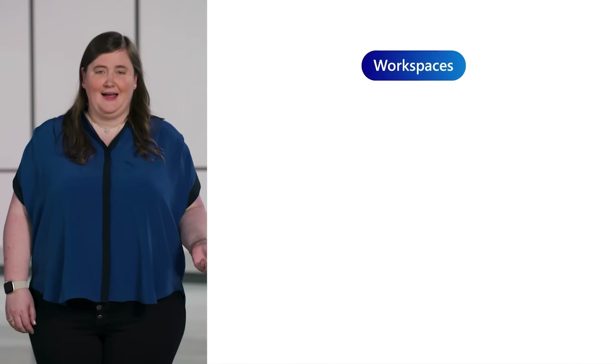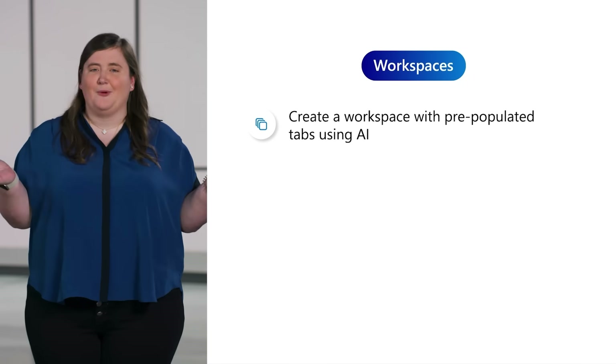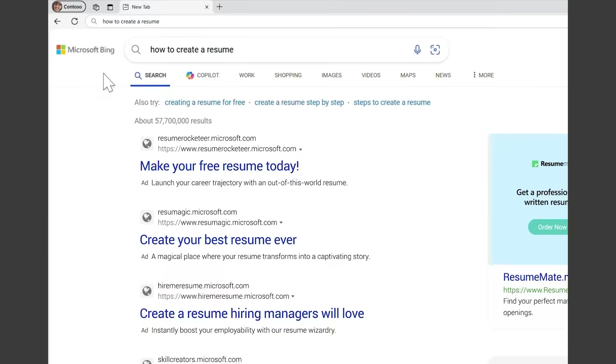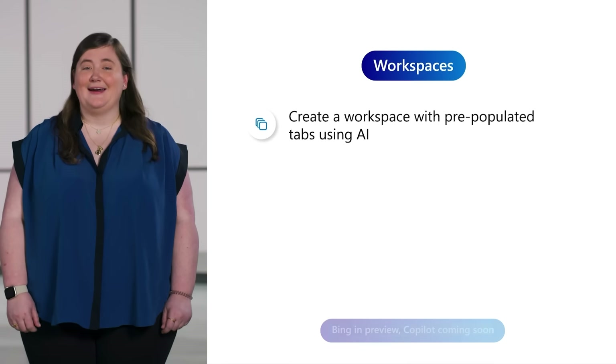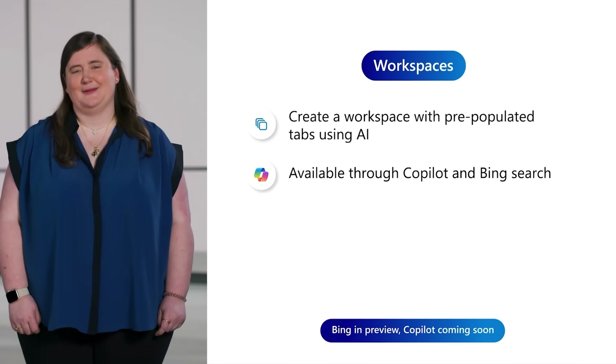And Workspaces are getting even better with AI. We often hear that people want help starting their new projects. Now with AI, a workspace can be automatically created for you with pre-populated tabs, so you have a great starting point. In Copilot, simply type 'create a workspace for' followed by the topic of your choice, and Edge will take it from there. You'll also see a pop-up box to guide you into creating a new workspace when you search your topic in Bing. Instead of spending time finding links, you can share your workspace right away, letting you and your team browse together more quickly and easily. Creating a workspace through Bing Search is available in preview today, and creating a workspace through Copilot will be available in preview soon.